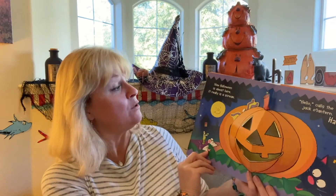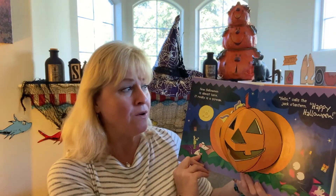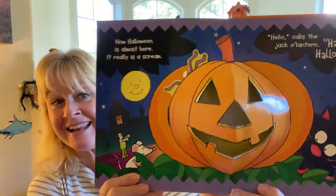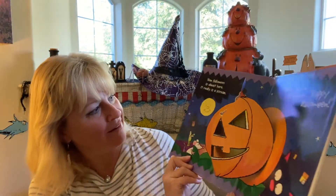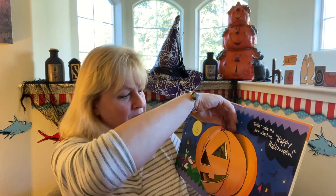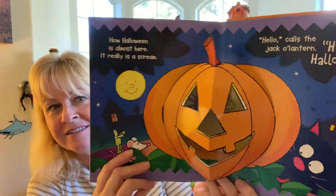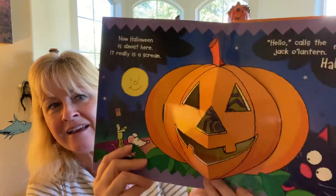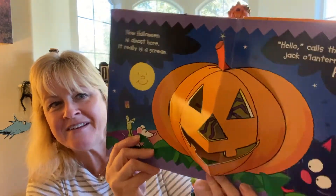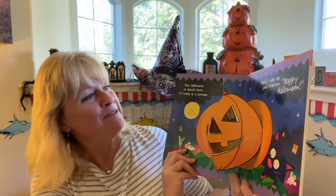Now Halloween is almost here — it really is a scream! Hello, calls the jack-o-lantern, happy Halloween! And if you look inside here — oh, I think he got stuck, let me fix him. There is a little spider hanging — happy Halloween — in the middle of the jack-o-lantern. Can you see it moving around in there? Happy Halloween!